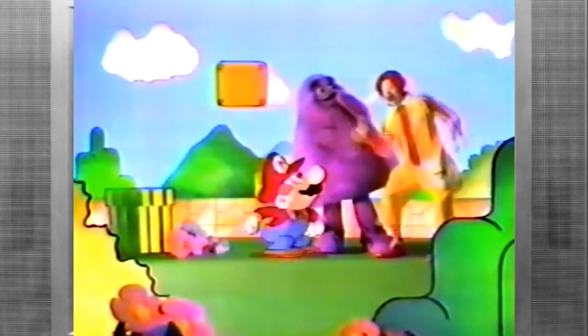It's Mario! Look, Ronald! Mario's mystery block makes him big! And my magic box makes us lunch!